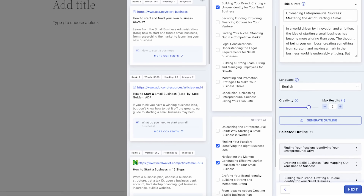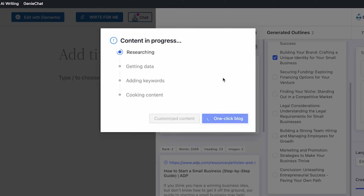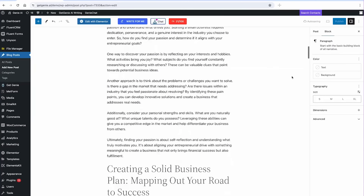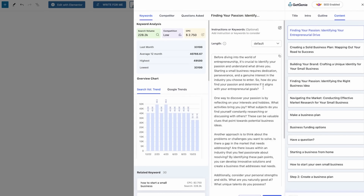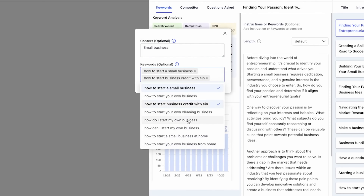Generate an entire blog in just one click with the one-click blog generator. In under 60 seconds, let Genie craft a first draft ready for your touch. You can fine-tune the draft, insert context, or add personal flair to make it truly yours. Publish it directly or use it as a solid foundation for your content strategy. Customize your content with unique contexts and personal keywords, and get optimized drafts that cater to your focused keyword and writing style.